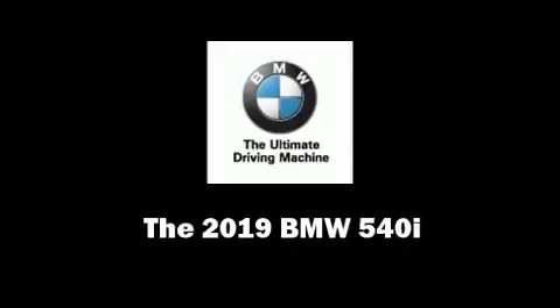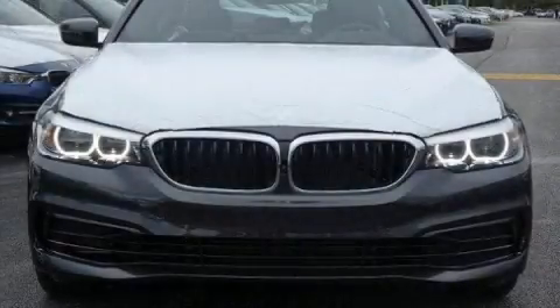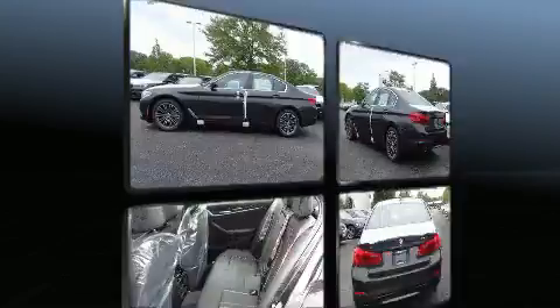Climb inside the 2019 BMW 540i. This four-door, five-passenger sedan will allow you to take command of the road with confidence.